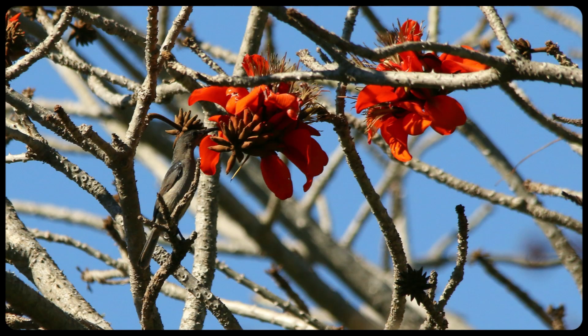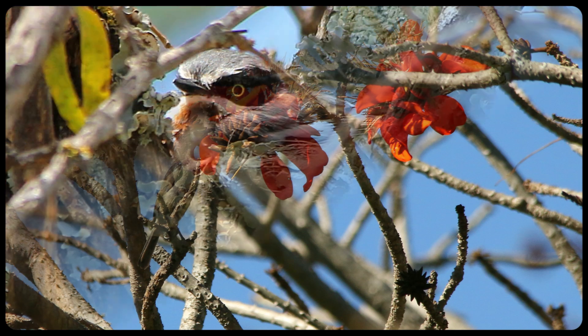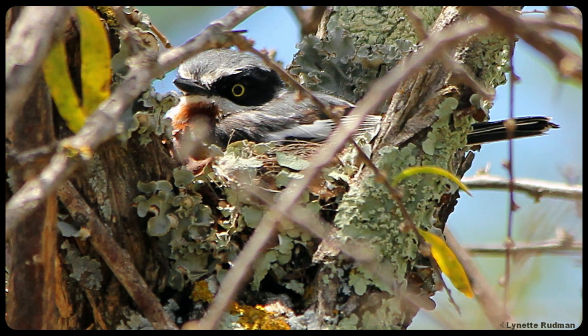Look how camouflaged this Grey Sunbird is in the coral tree. Birds also camouflage their nests and eggs. See how this Chinspot Batis has covered its nest with lichen.